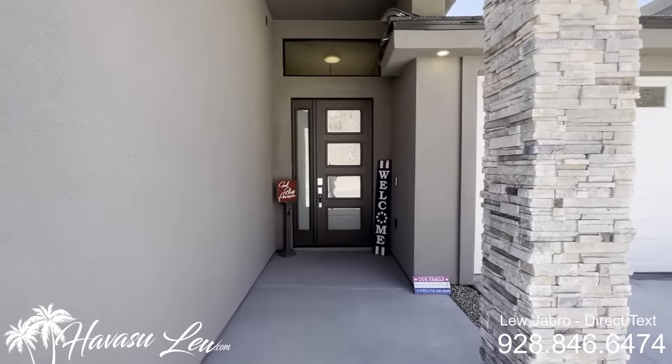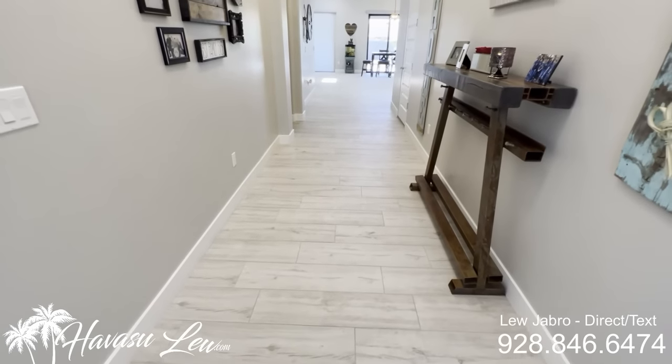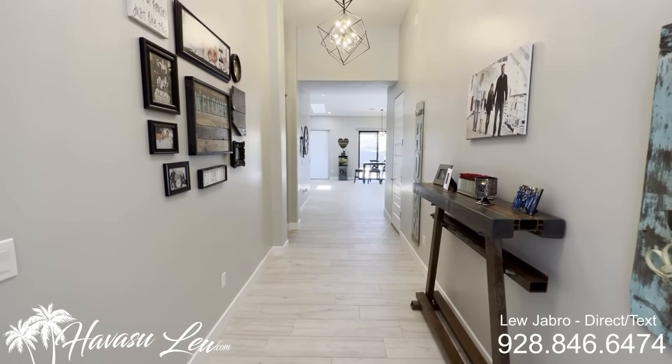Looks like it has an eight foot entry door. Let's go check it out. Alright guys, so this house was just completed. It's a four bedroom, three bath pool home.